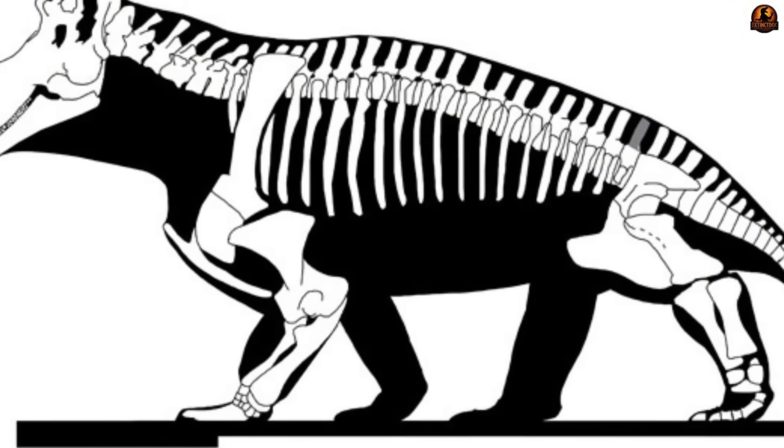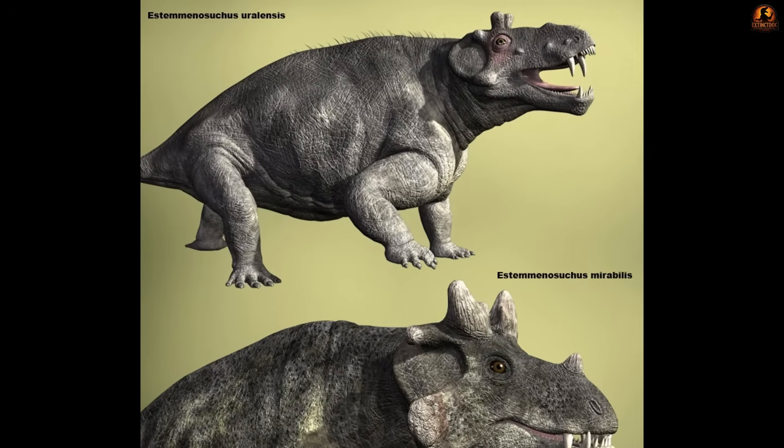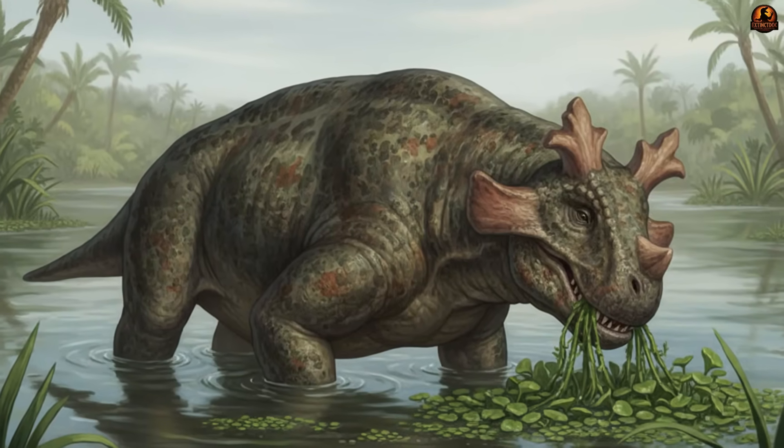The hind limbs, set more vertically, ensured it could push forward with enough strength to heave itself out of muddy shallows when needed. Combined with its barrel chest and massive frame, this build was ideal for hours spent half-submerged, grazing in slow water where plants grew thick.